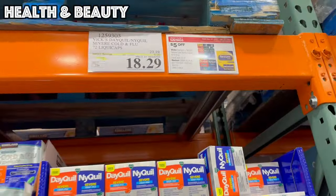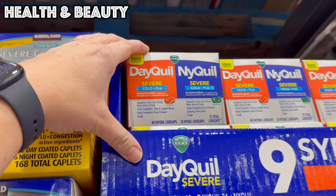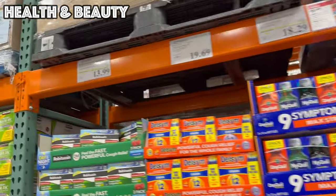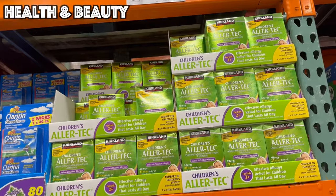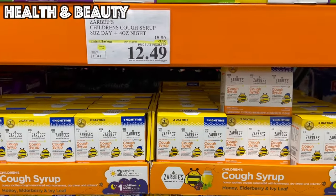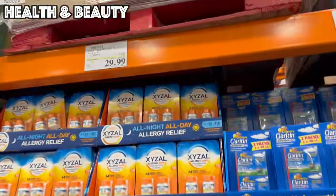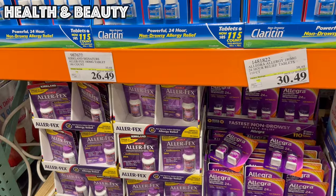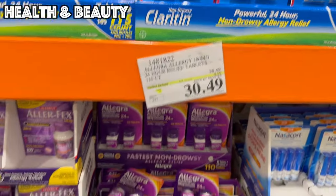If you do end up with that cold, they've got DayQuil/NyQuil Severe Cold liquid capsules — 48 DayQuil and 24 NyQuil — five dollars off bringing it to $18.29. We've also got Robitussin cough syrup, children's allergy medication, Zarbee's children's cough syrup day and night with $3.50 off. For allergy meds, the Kirkland version is seven dollars off and the Allegra name-brand version is eight dollars off, good until the 21st.